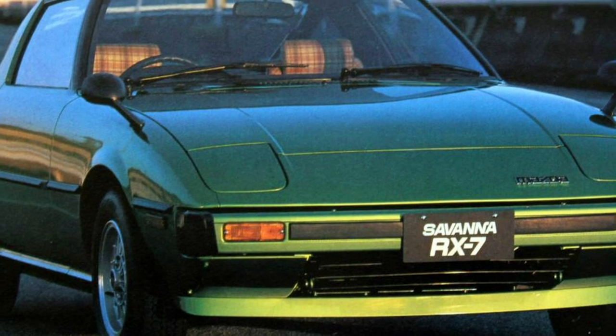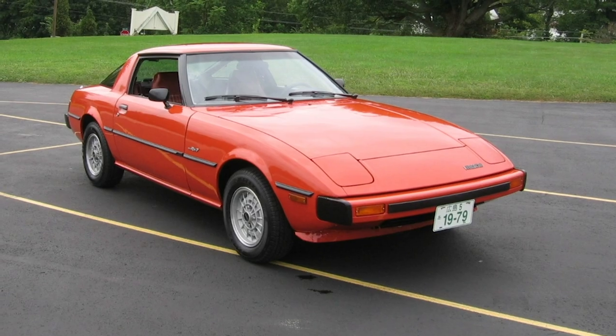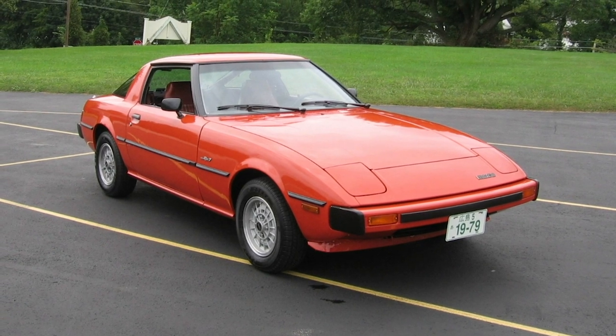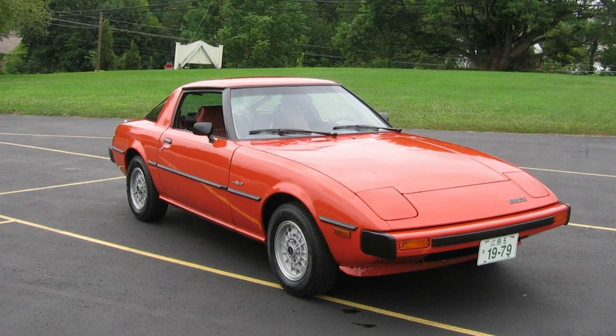Mazda RX-7. Debuting in 1978, the Mazda RX-7 earned its spot on our list for its popularity, due mostly in part to the lightweight design and the unique, pleasing sounds provided by its powerful rotary engine.